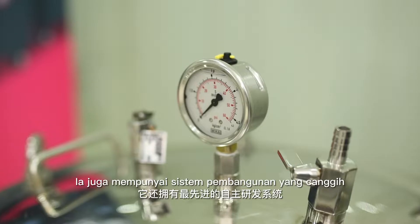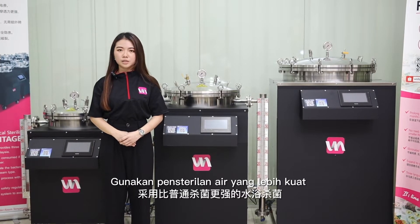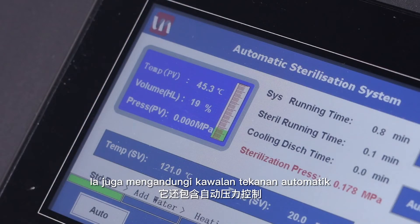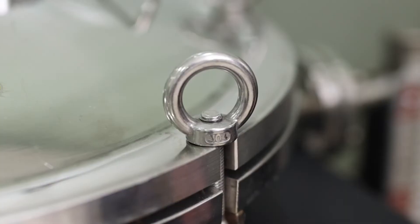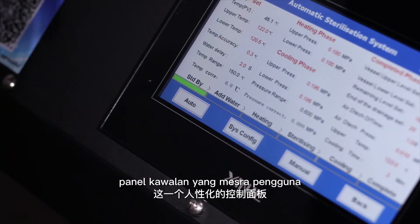It has the most advanced development system using water bath sterilization, which is stronger than ordinary sterilization. It also contains automatic pressure control. This is made by stainless steel.